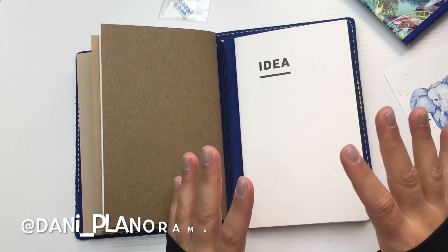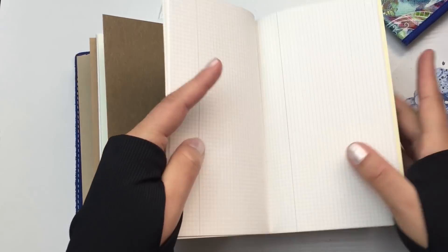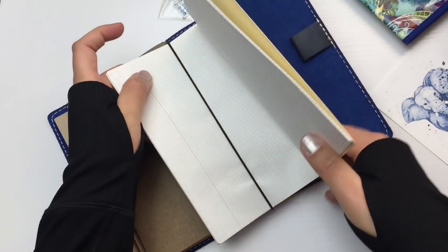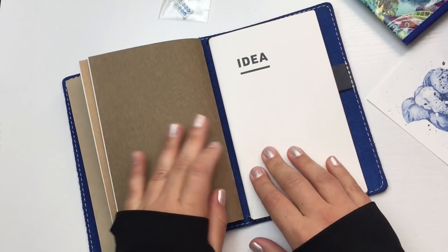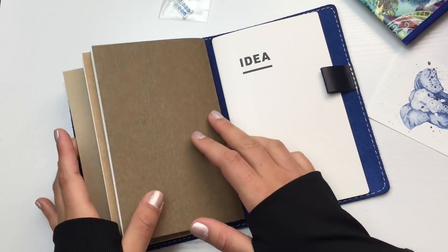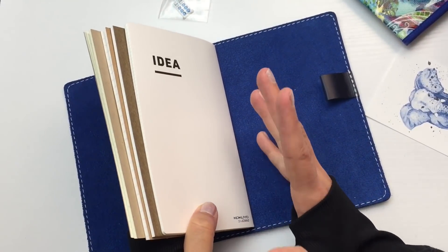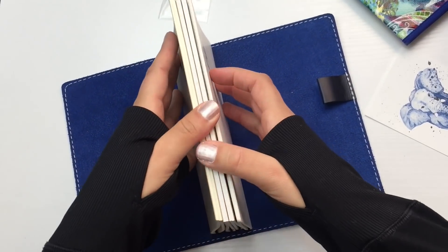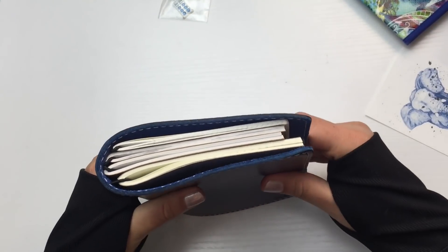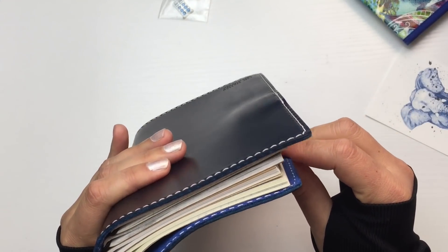A friend gave me this insert — she knows I'm not a super fan of the small dot grid but I think it's going to work out and I'm going to prove to her that I can use it and make it awesome. I know a lot of people like this insert for the B6 slim, so it's important for you guys to see how it looks. I think you can get these at JetPens, maybe Amazon. There's how it all looks — the inserts in there, and this is four because there are four strings in here.